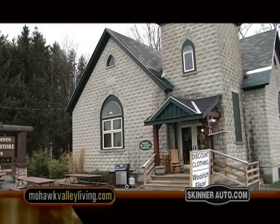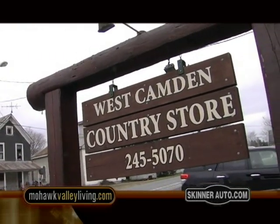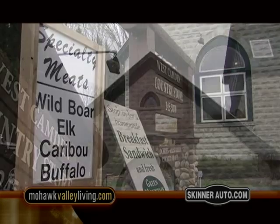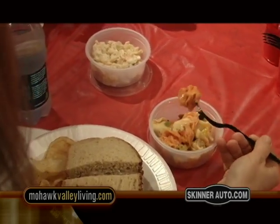We enjoyed our sweet, creamy goat milk appetizers and now head south to Westdale for lunch. The new West Camden Country Store is located in an old church. It offers travelers homemade breakfast and lunch, fresh Green Mountain coffee, and home-baked desserts.